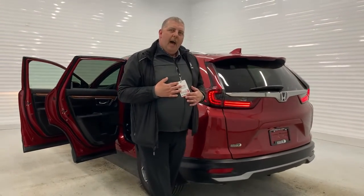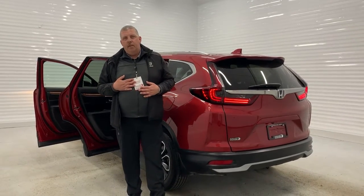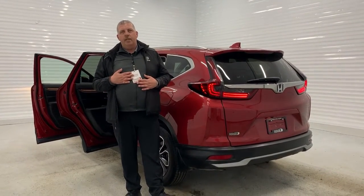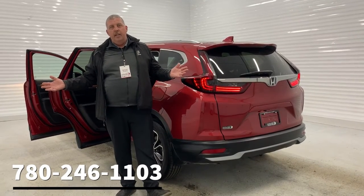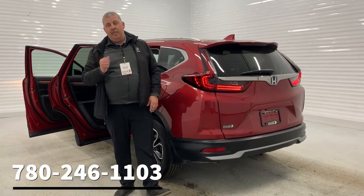Isn't it amazing folks? So come on in, ask for Mike Witts. Our phone number here is 780-410-4100. It would be my pleasure to show you this or any one of the vehicles we have here on our lot. Thank you so much for watching and have yourself a peaceful day.